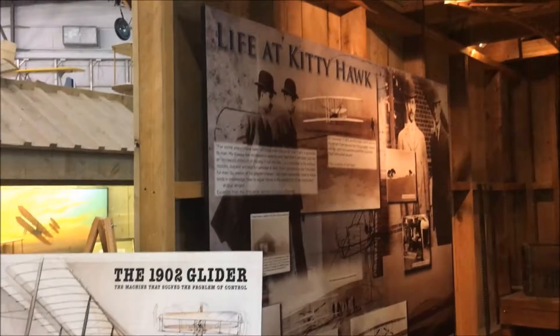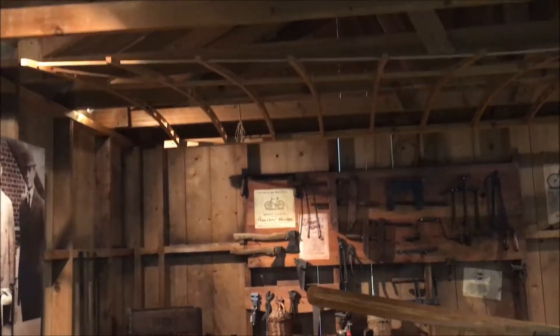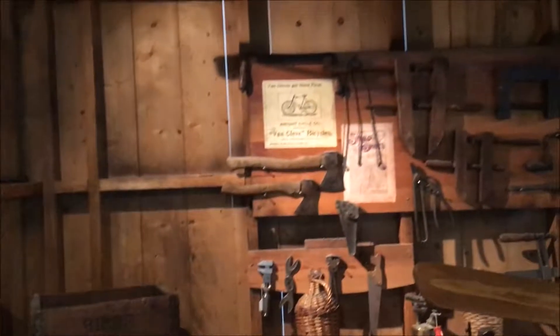This is a replica of Kitty Hawk and the Wright Brothers' garage where they built the first airplane. Isn't that amazing? The work shed, it's just like that — a work shed. They sold bicycles, so this is what their shed looked like.